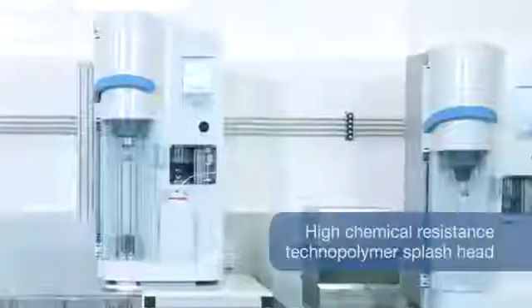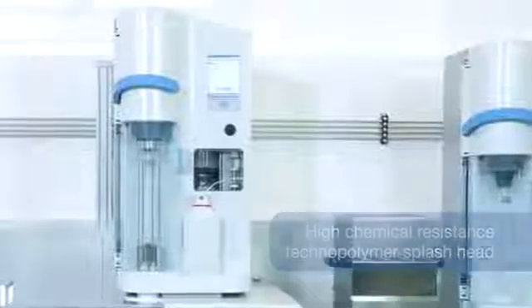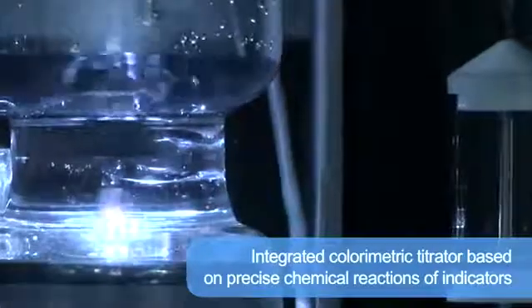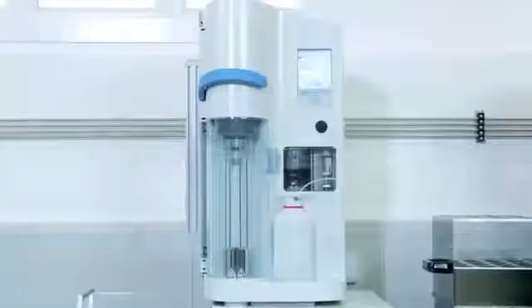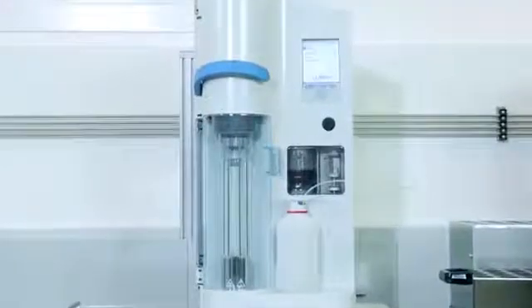The high chemical resistance technopolymer splash head is the most durable design available. The integrated colorimetric titrator provides reliable results as it is based on precise chemical reactions of indicators and simplifies user activity. There is no need for time-consuming maintenance and additional costs of calibration.